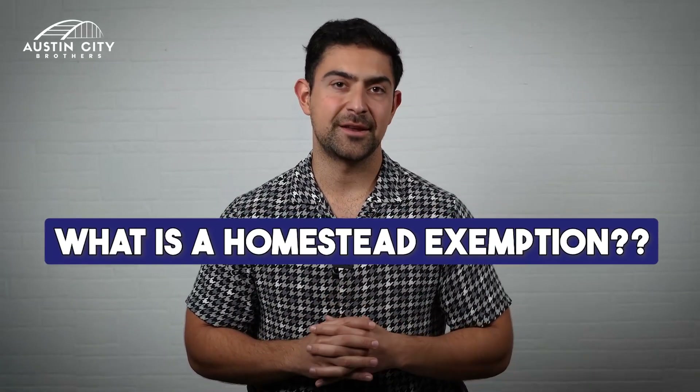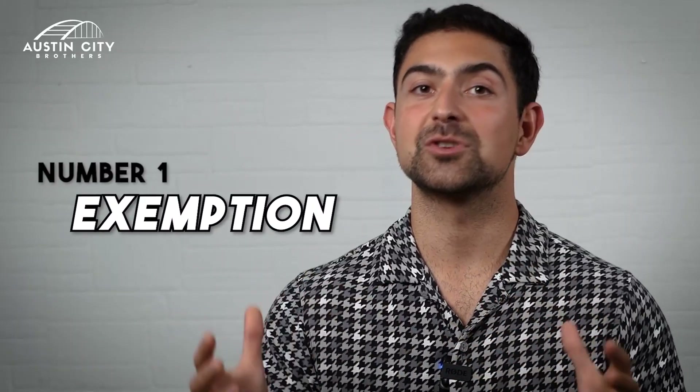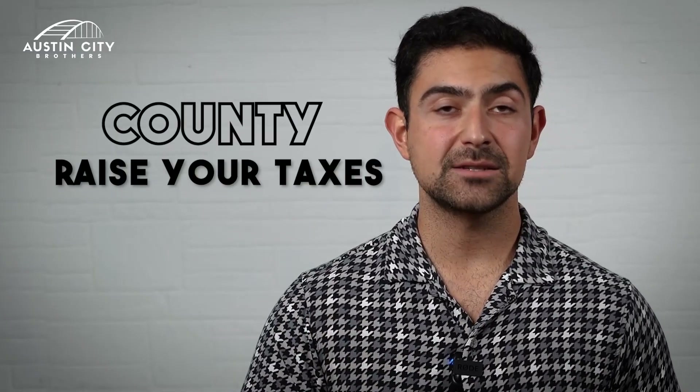What is exactly a Homestead exemption? Two things I want you guys to remember. Number one, as it sounds, it's an exemption on the portion of your taxes. And also the second thing, it's a cap on how much the county can raise your taxes year over year.